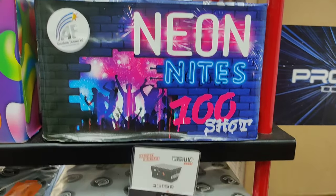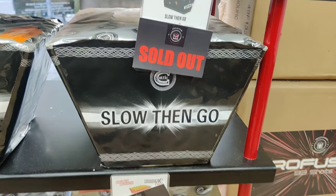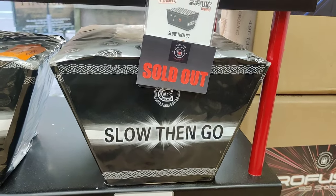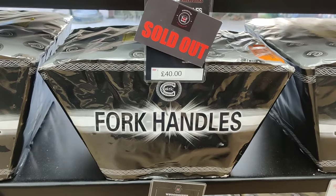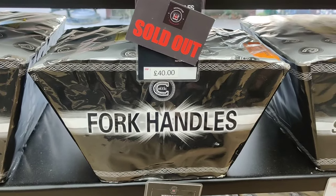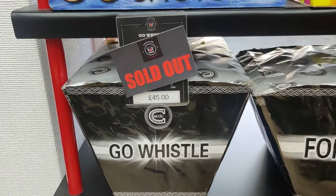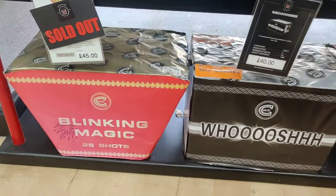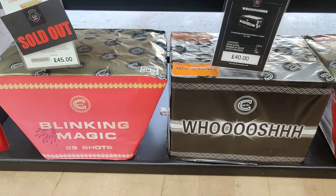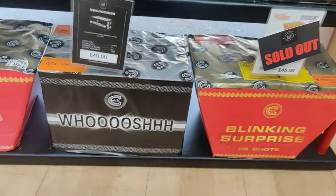Neon Knights there from Absolute. Sold out with Slow Then Go - that's a great little firework with some nice cross sets in. Four Candles - had that a few years ago, quite an exquisite firework. Go Whistle if you like your whistles, but that's sold out unfortunately. There's a few sold out here, so my advice is get down here while you can, otherwise you might miss out on something really nice.